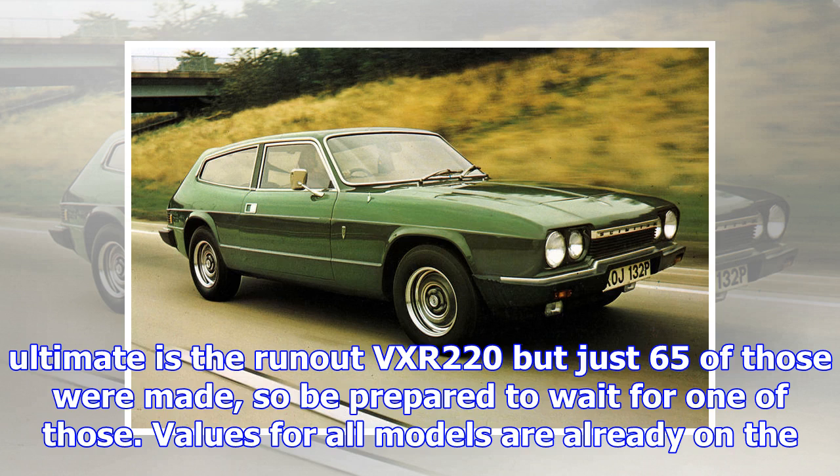Vauxhall VX220, 2000–2005. Built by Lotus on the same production line as the Elise, the VX220 is far rarer and in turbo form it's a complete animal with its 197 bhp four-cylinder engine. The ultimate is the run-out VX220 Turbo, but just 65 of those were made, so be prepared to wait for one. Values for all models are already on the up. Never sold in the US despite being from GM; yours from £9,000 in the UK.